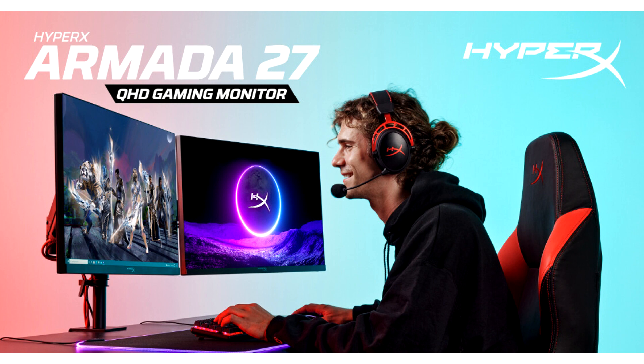The Armada single gaming mount features an ergonomic Armada arm that is compatible with all HyperX monitors and most displays with VESA 75mm and 100mm patterns, along with an Armada desk mount. It is built to last with durable metal and supports monitors up to 32 inches in size and 20 pounds in weight.